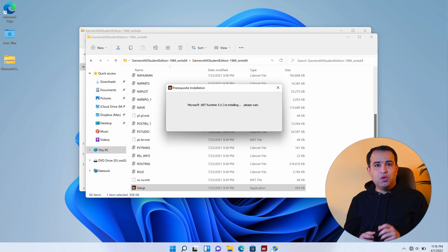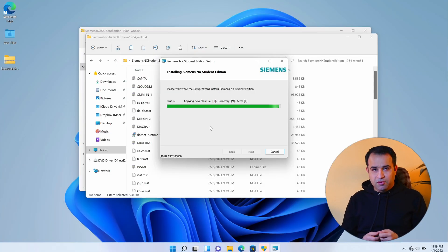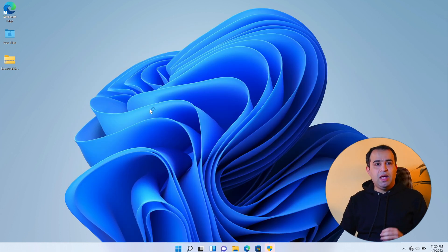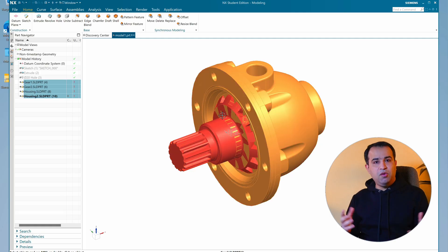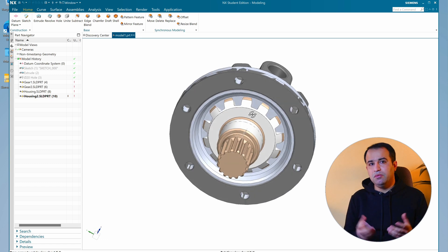Back to the virtualization — the installation process on the MacBook using a virtual machine was quite straightforward. I used the trial version of Siemens NX and the default Windows 11 ARM available in Parallels. Compared to SolidWorks, running the app was also hassle-free, at least with this trial version, because there is no license server configuration. I was able to import parts of an assembly from a SolidWorks project with no problems.